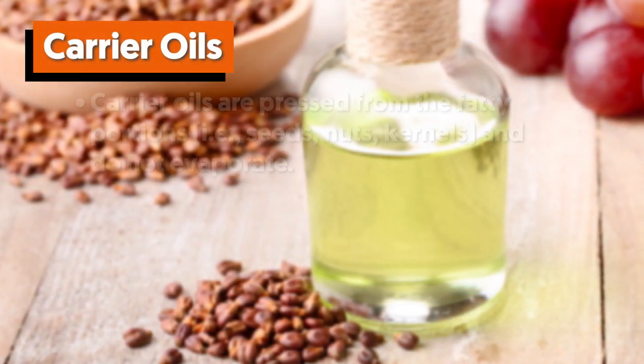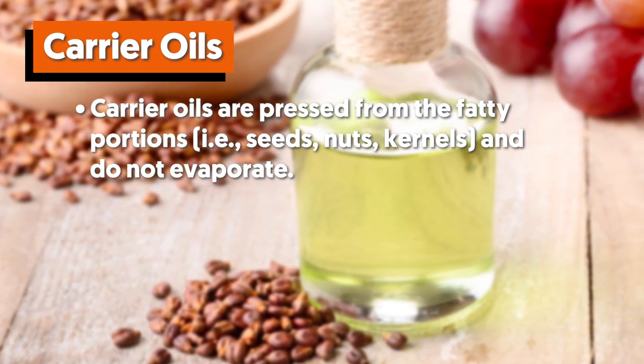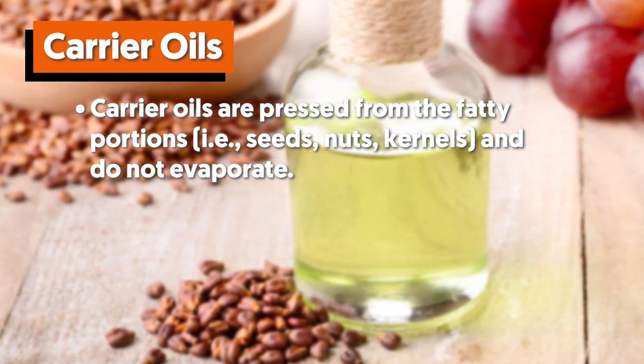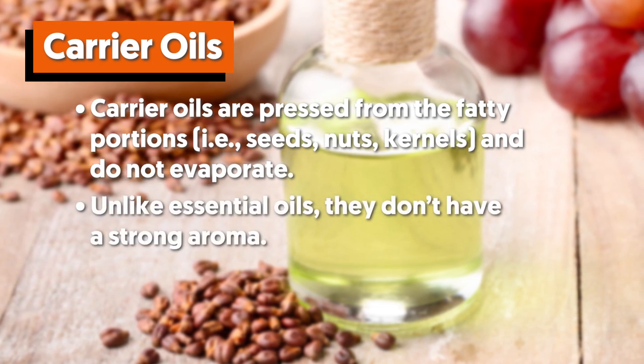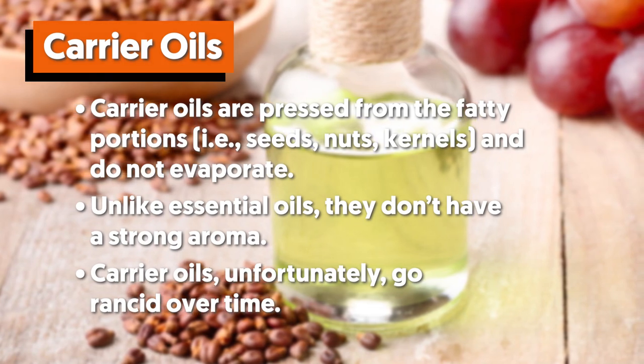Carrier oils are pressed from the fatty portions — seeds, nuts, kernels — and do not evaporate. Unlike essential oils, they don't have a strong aroma, but carrier oils unfortunately go rancid over time.